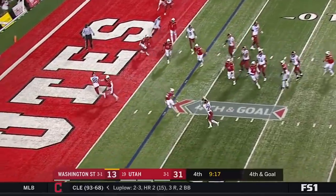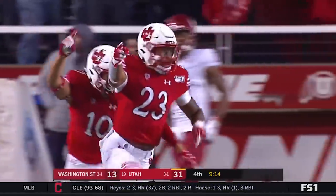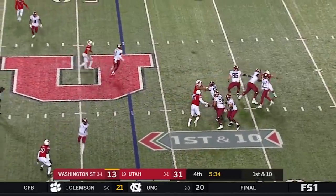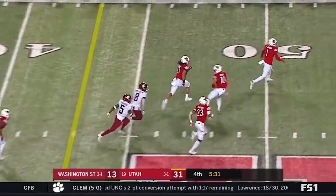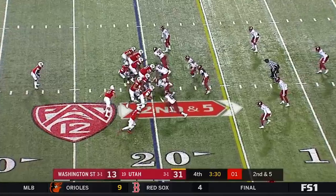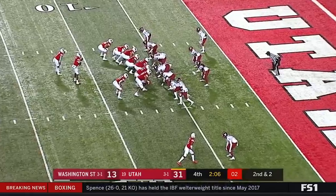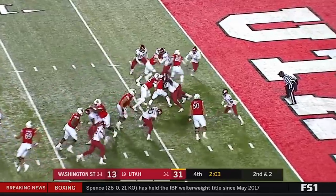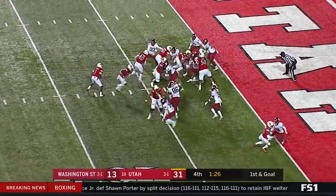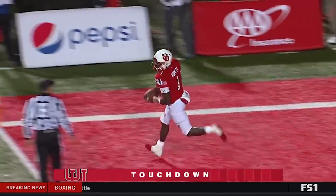Gordon pressure coming off the edge to Borgie, Borgie gets wrapped up and tackled. What a play there by Julian Blackman. Gordon just gets picked off by Francis Bernard — second interception of the game. Bernard gets shoved out at the 35. Up the middle, Henry Cole gets the first down. Henry Cole has the first down from the three. It's kept by Huntley, makes the cut back into the end zone — Touchdown! What a beautiful cut by Tyler Huntley.